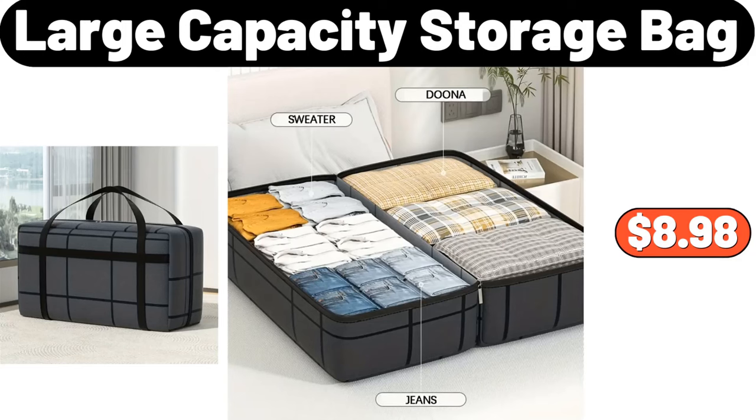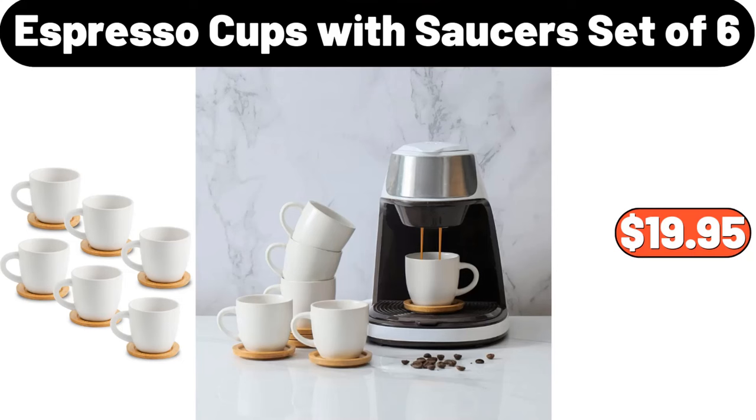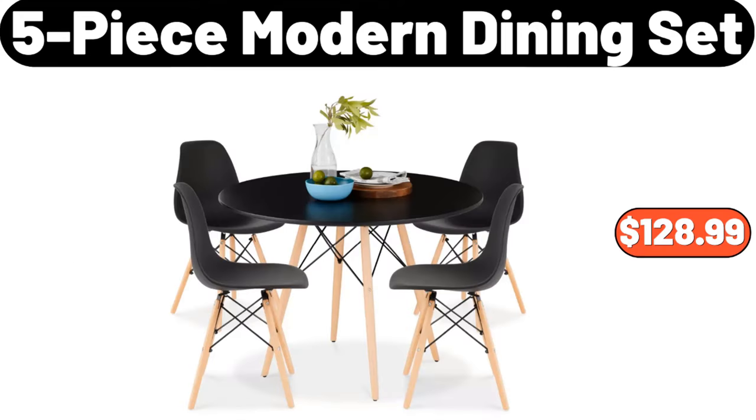Large Capacity Storage Bag, $8.98. 2 PCS Silicone Trivet Mats, $1.99. Espresso Cups With Saucer Set of 6, $19.95. 5 Piece Modern Dining Set, $128.99.